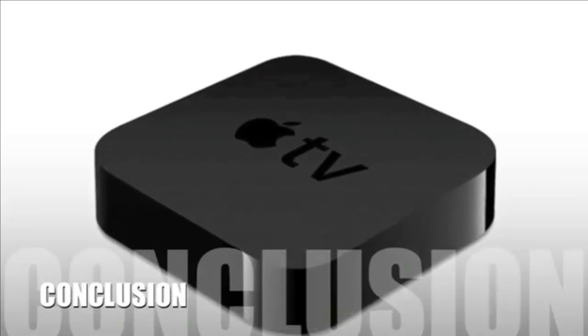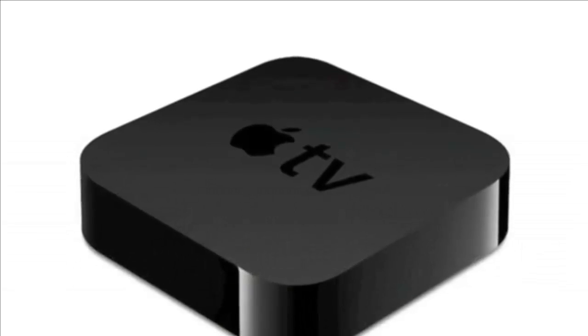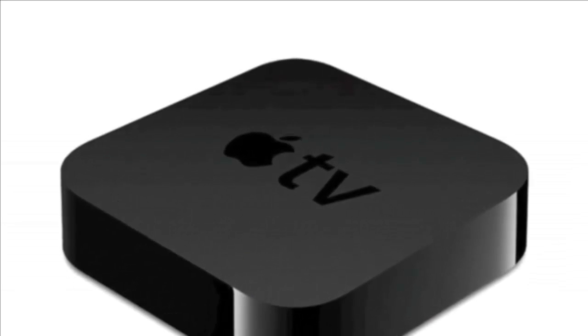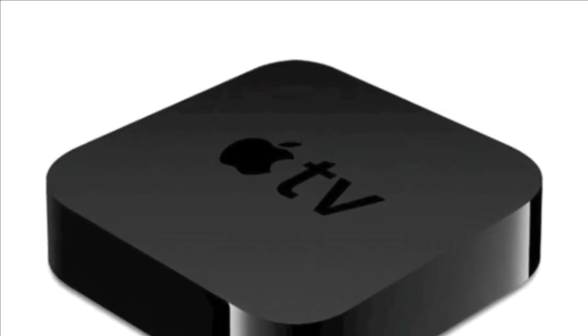This device can connect to the network through wireless N or an Ethernet cable, and includes both an HDMI and digital optical audio output. It comes complete with a multi-function remote to control all of your Apple devices.